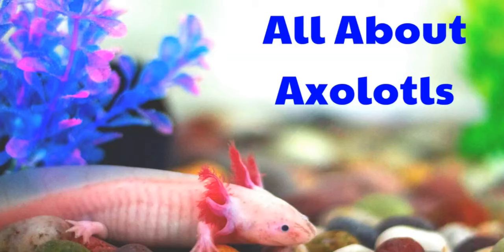Welcome everybody to another episode of All About Animals. Today we're going to be learning all about axolotls.